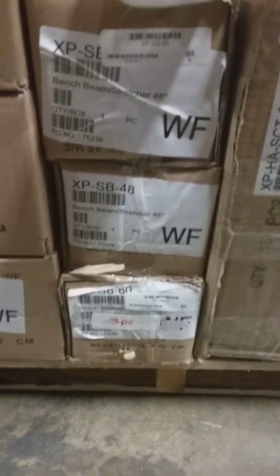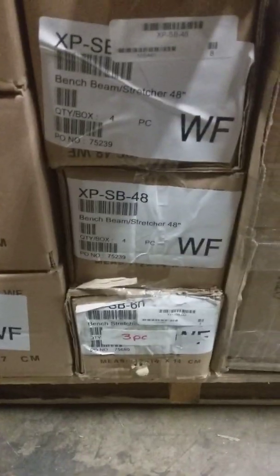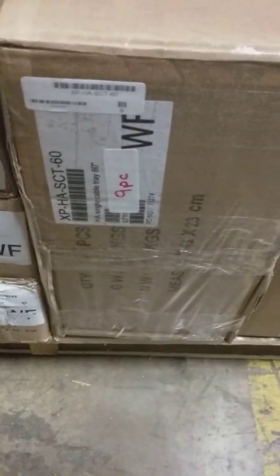Here we have XB SB 48 — we need eight. Here we have a box of four and four is eight. SB 60, we need three — three pieces in this box. XP HA SCT, that's 60, we only need nine pieces — nine in this box. Up above we have the XP SB 84, one.